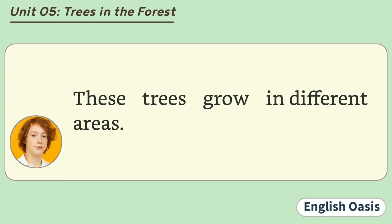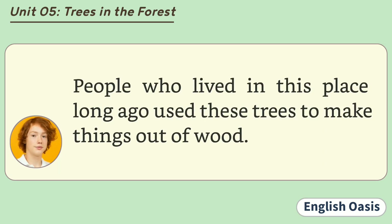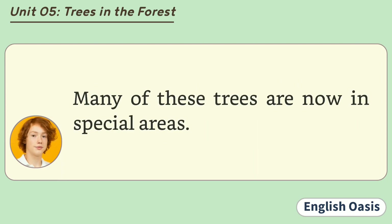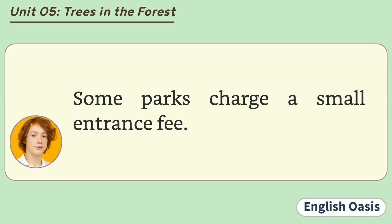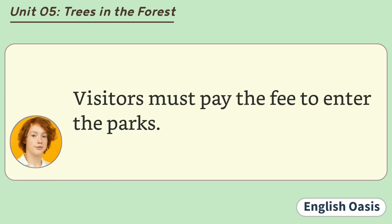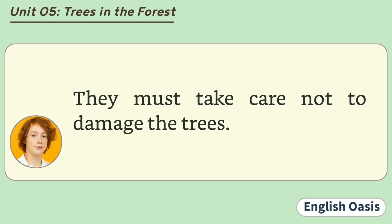These trees grow in different areas. Some grow in forests. Some grow on the mountains. People who lived in this place long ago used these trees to make things out of wood. Many of these trees are now in special areas called forest reserves or national parks. Some parks charge a small entrance fee. Visitors must pay the fee to enter the parks. Then they can walk among the beautiful old trees.